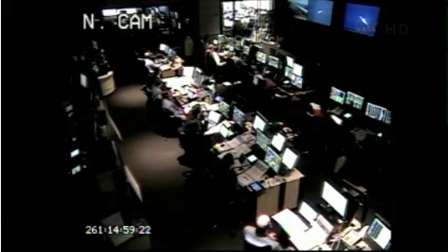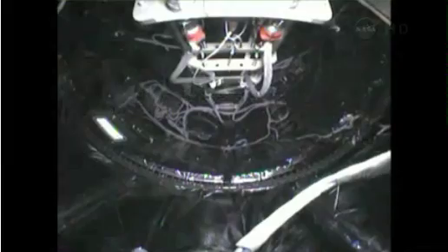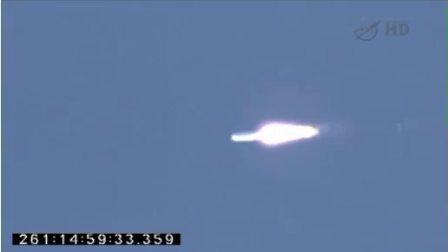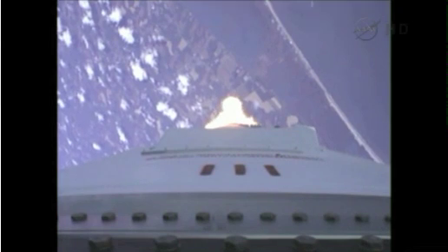Engines are at 100% power now. We're at 100% power level until approximately four minutes into the mission. The first stage will fire for approximately four minutes, propelling the launch vehicle to an altitude of approximately 113 kilometers or 70 miles.